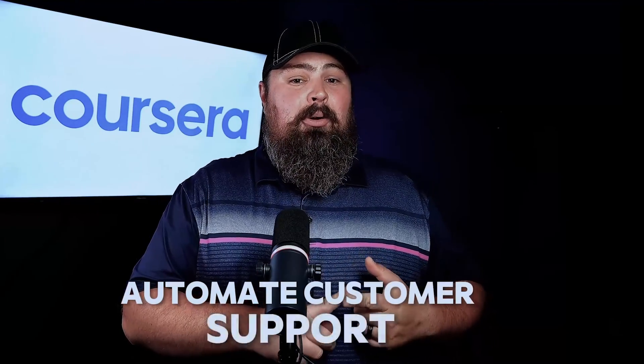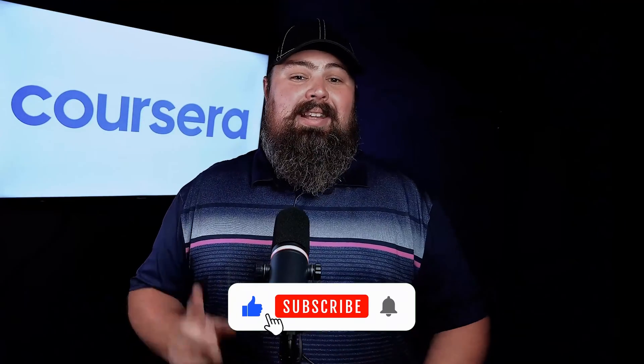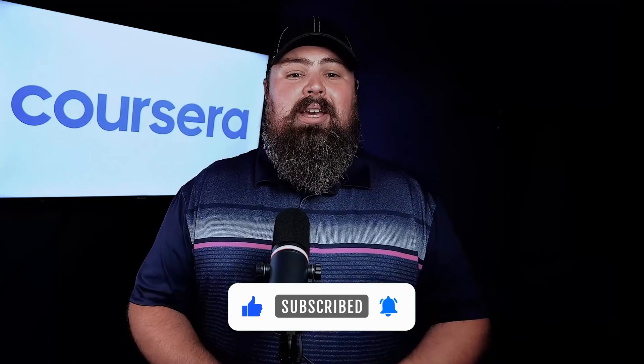And there you have it — three practical ways to start using generative AI in your everyday IT tasks: automating customer support, enhancing your knowledge base, and speeding up your coding. If you found this video helpful, don't forget to hit like and subscribe, and hit that bell icon for more tech tips and tutorials. Thank you for watching and see you next time.